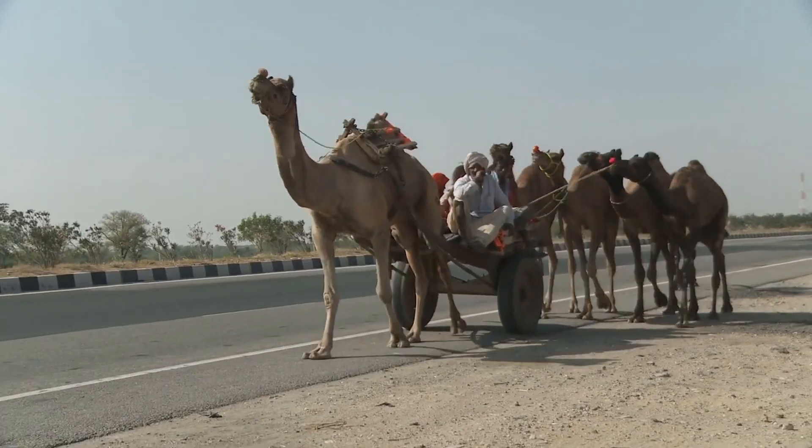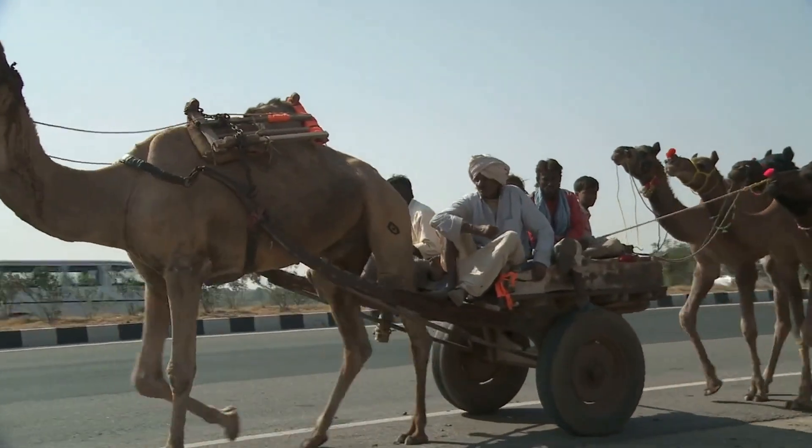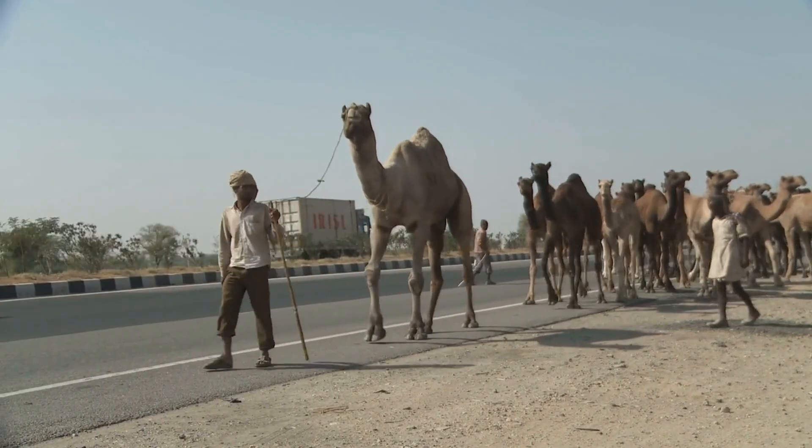Camels have been used as transportation for thousands of years and played a key role in the development of trade routes in the Middle East and North Africa. They are still used as pack animals in many parts of the world today.